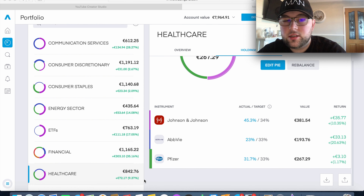The Healthcare sector has €840 invested and is up about 9%. We have three holdings: Johnson & Johnson up 10.3%, AbbVie up 20.6%, and Pfizer up 1%. Healthcare isn't a sector I pay much attention to — it's mainly here for diversification. I think there's more potential in other sectors, but it's performing well and different sectors react differently to market conditions, so I'll leave it as is.